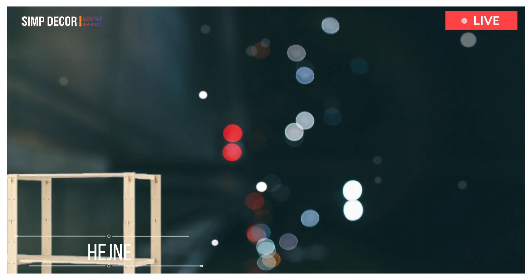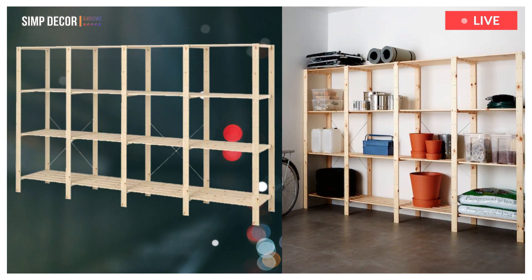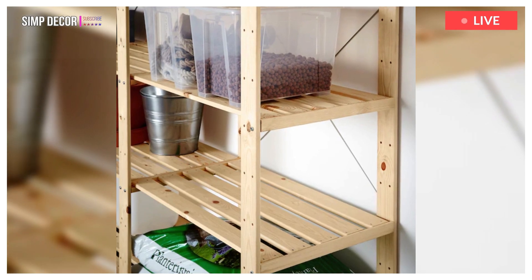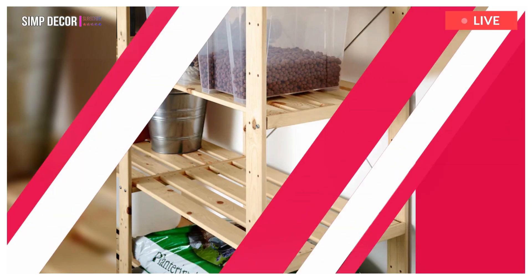1. Hejne 4-Section Shelves. Hejne's storage system is sturdy and strong enough for even the heaviest loads in your garage, basement or attic. Keep the solid wood untreated or stained, paint or wax as you like to make it more personal.